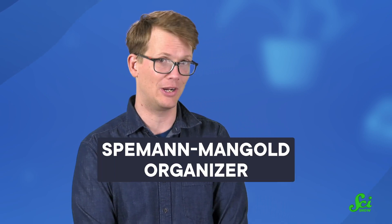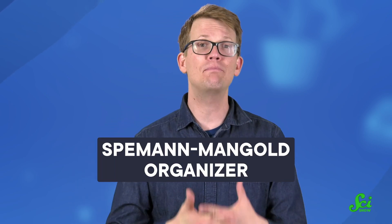Their joint discovery would go down in history known as the Spemann Organizer. Fortunately, more and more developmental biologists are now calling it the Spemann-Mangold Organizer instead, to commemorate both the amazing scientists who discovered it.